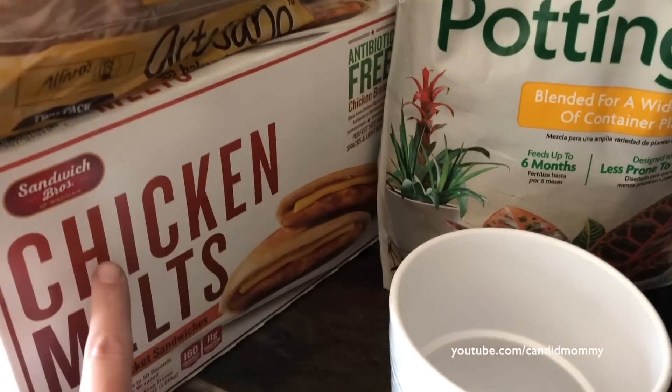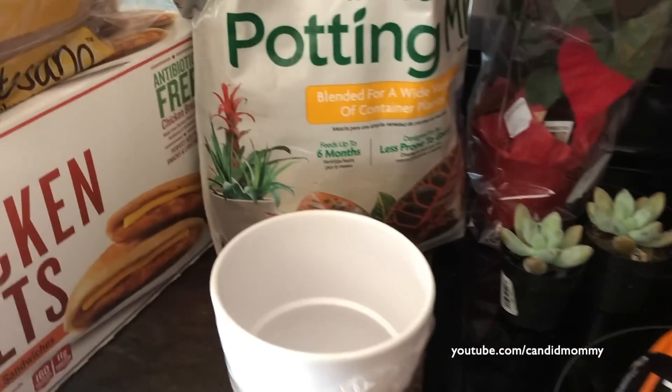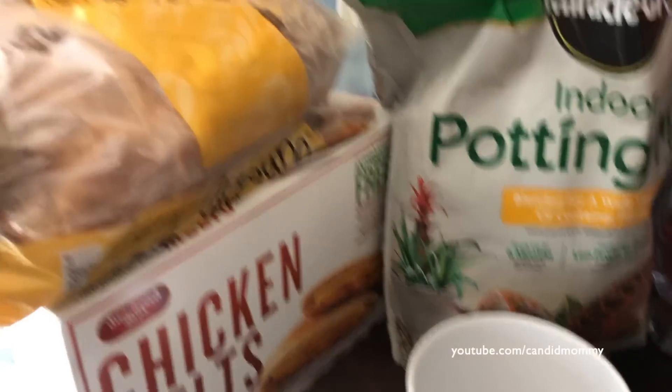Chicken melts - we love these things. This is Costco. Sorry, this was all Home Depot. This here is Costco. Bread is Costco.